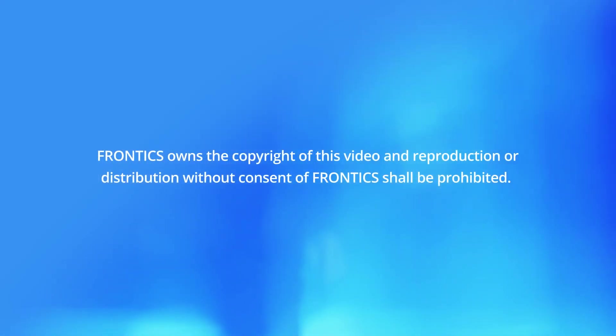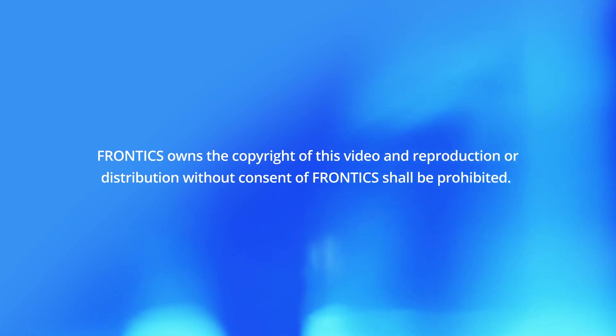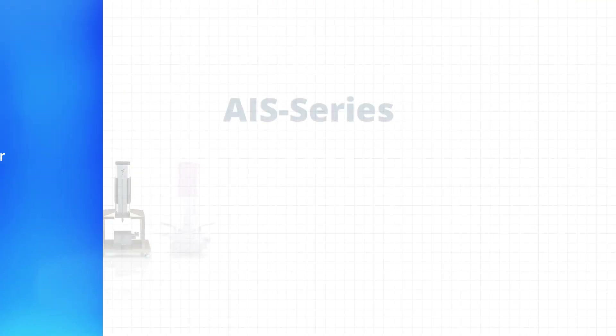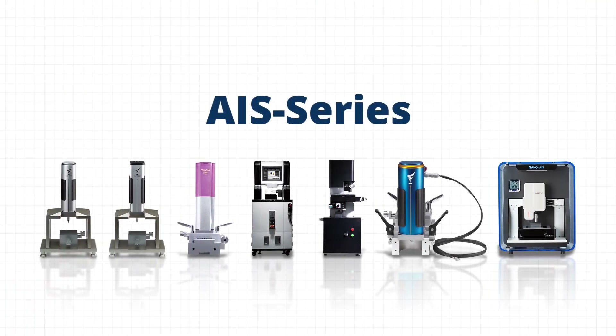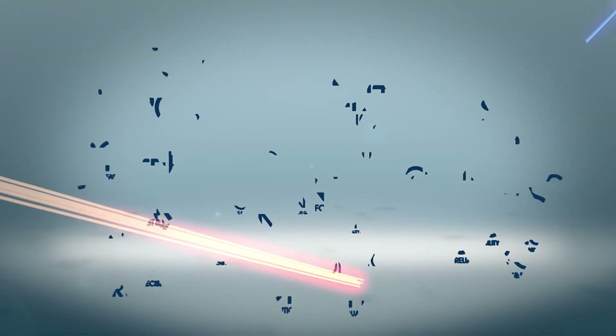The copyright of this video is Frontex property and any illegal reproduction or commercial use without prior consent of Frontex is prohibited — it is subject to legal punishment. Frontex's challenge toward new and innovative technologies will continue, grow further, and pave the foundation for becoming a global brand beyond Korea. Thanks for watching.